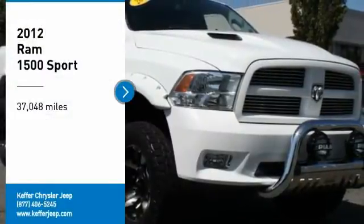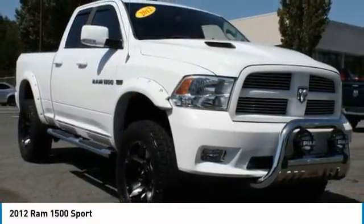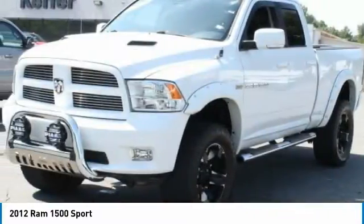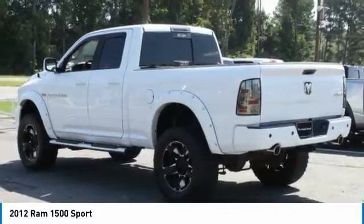Stop by and take a look at this 2012 RAM 1500. It went up against the Chevrolet Silverado, Ford F-150, and Toyota Tundra — all excellent trucks in their own right — and the RAM took home the prize for its well-rounded strengths.